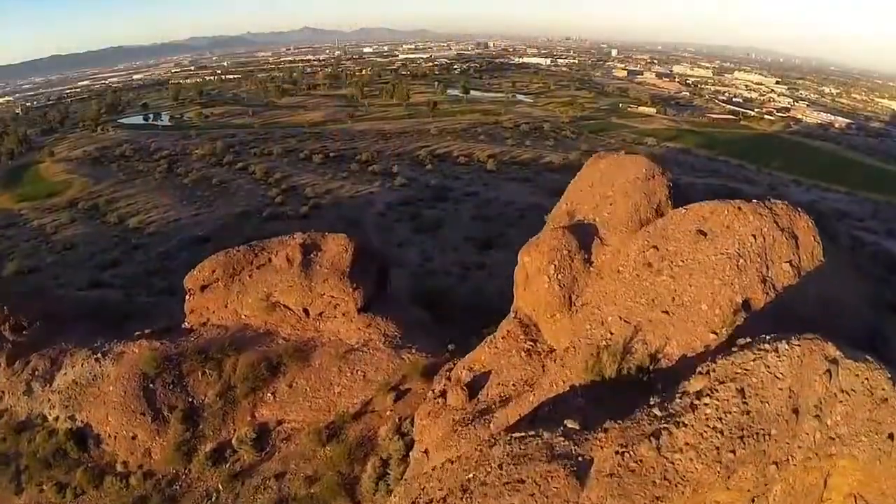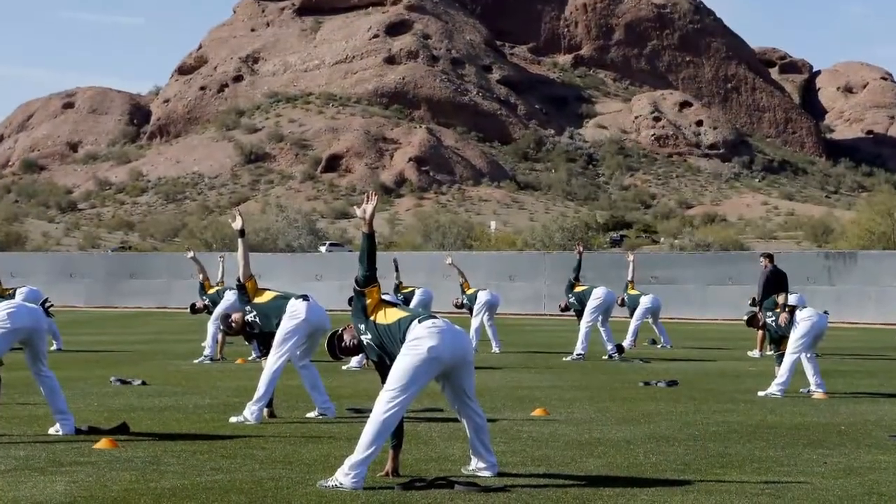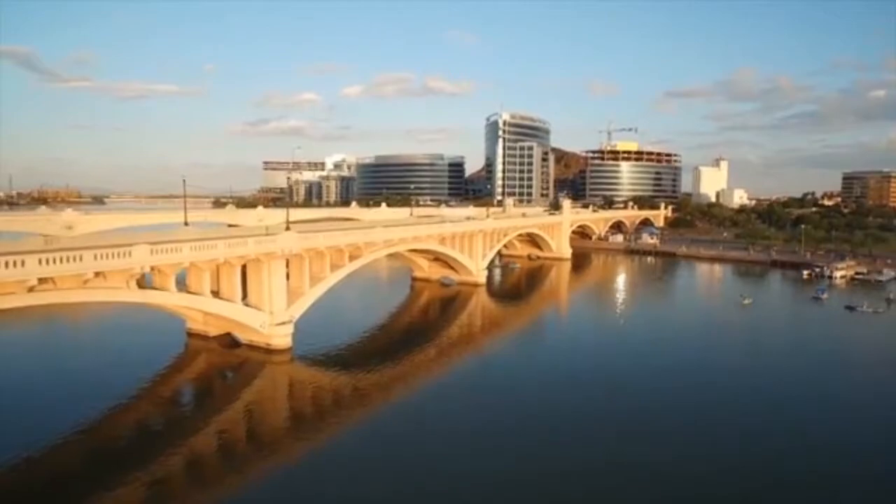AZ Baseball Ranch is at Papago Baseball Complex. It's a former spring training facility of the Oakland A's. It's close to the airport, in Central Phoenix. It's Baseball Mecca. It's really a cool place to be.